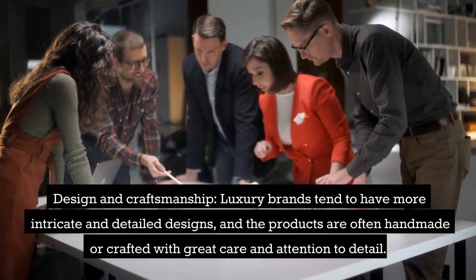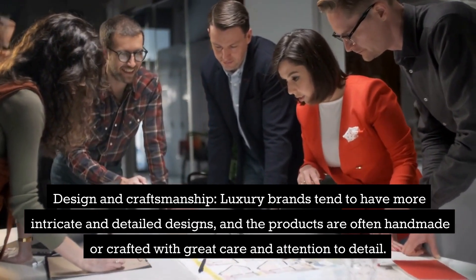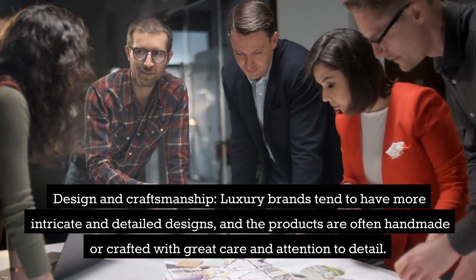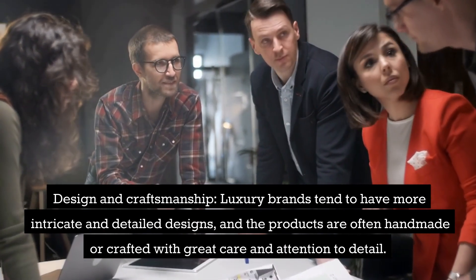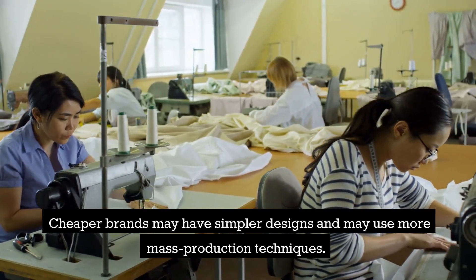Design and craftsmanship: luxury brands tend to have more intricate and detailed designs, and the products are often handmade or crafted with great care and attention to detail. Cheaper brands may have simpler designs and may use more mass production techniques.